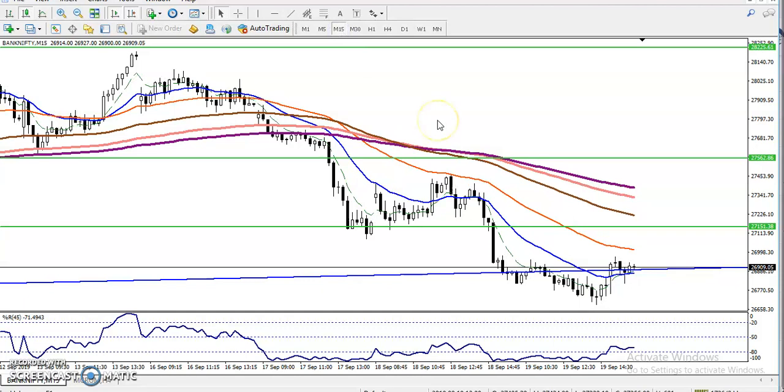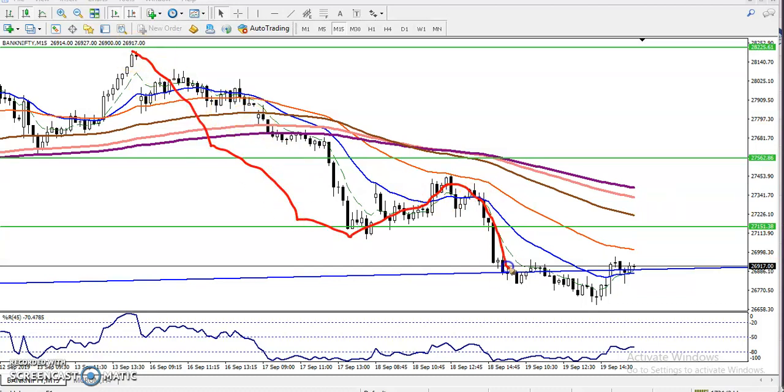In the 15-minute time frame, we can see some candlesticks. There is a morning star forming and the price is pushing up, creating higher highs. But you can also see lower low, lower high, lower low — a downward structure. This may cause some confusion.